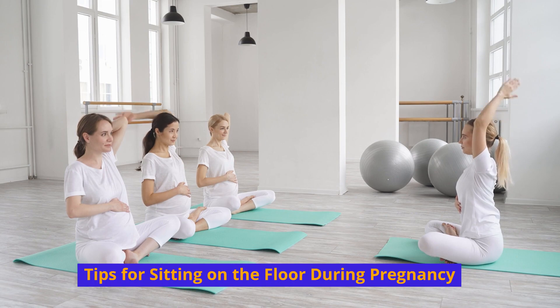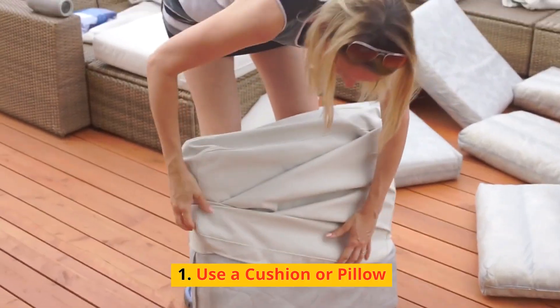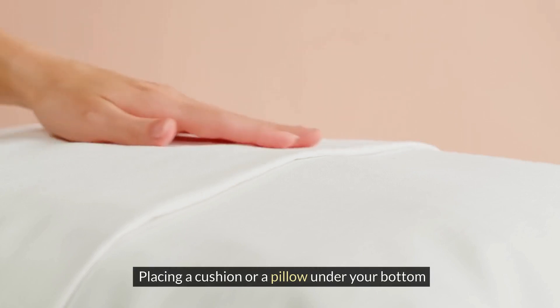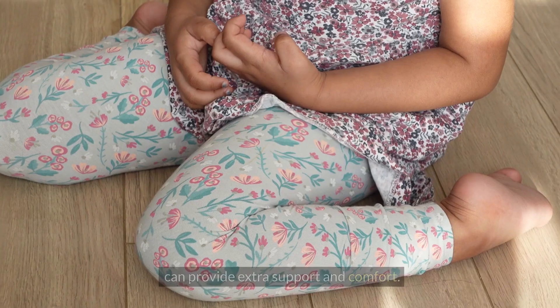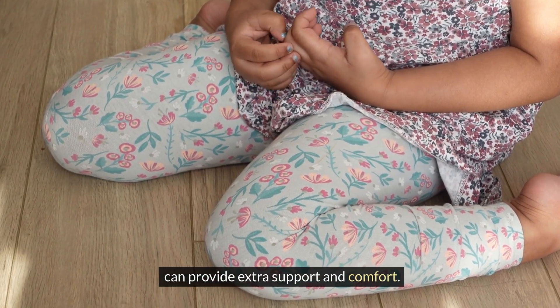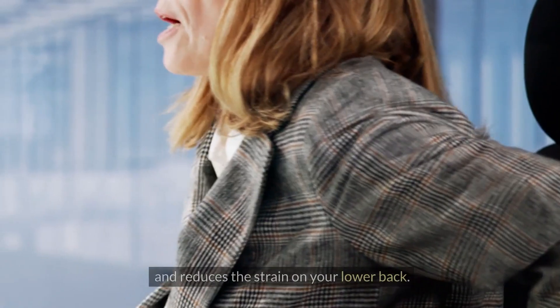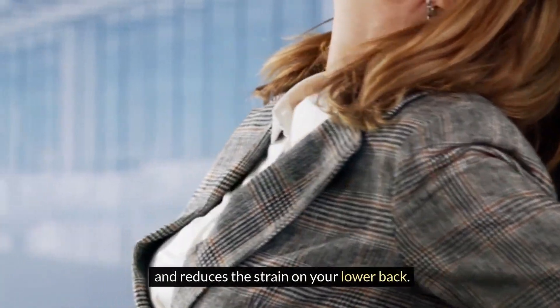Tips for sitting on the floor during pregnancy. Use a cushion or a pillow — placing a cushion or a pillow under your bottom can provide extra support and reduce discomfort. This helps to elevate your hips slightly and reduce the strain on your lower back.